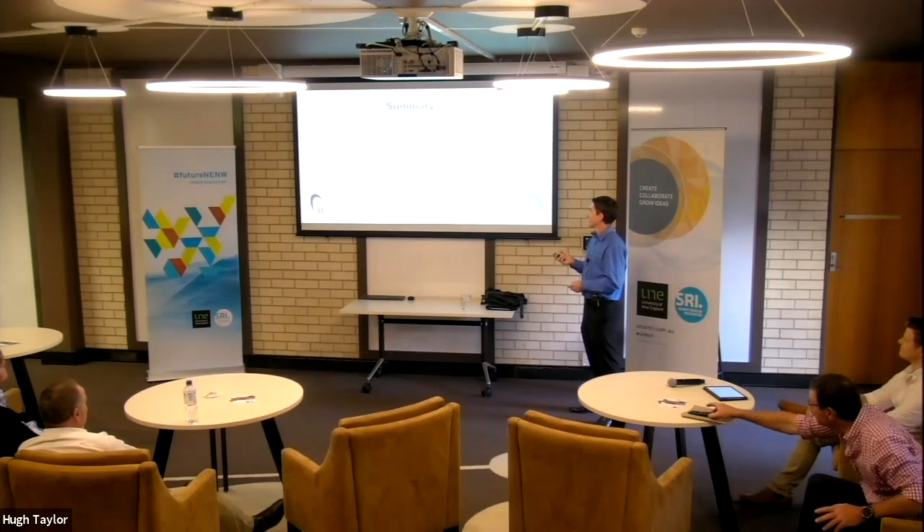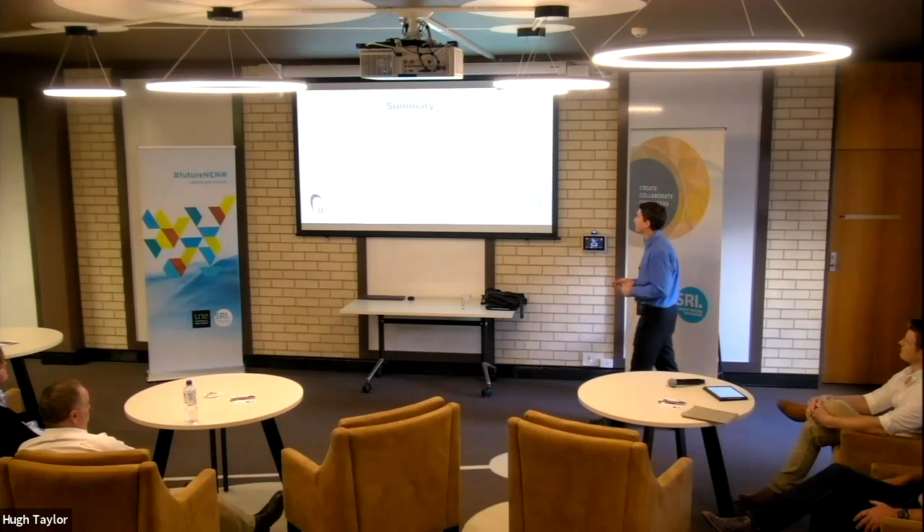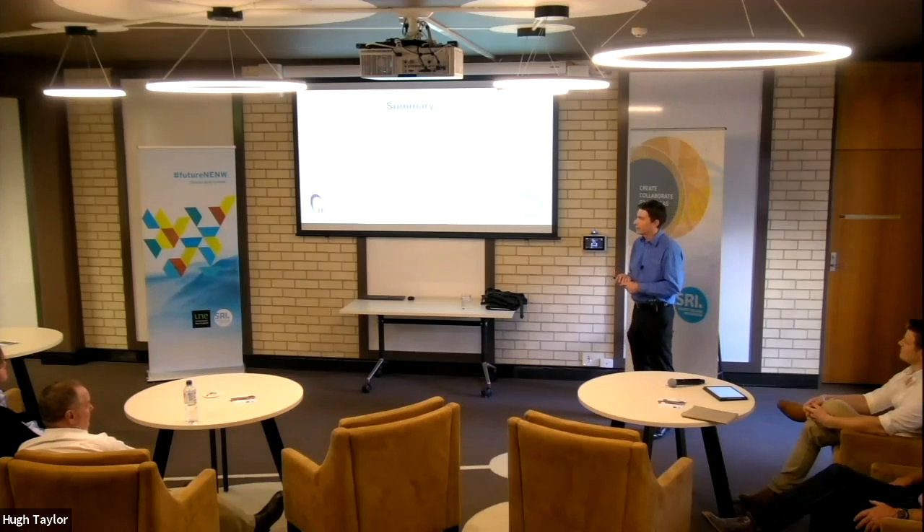I'll talk a little bit about our firm — a bit of marketing to start off with — then my background and how I got into doing what I do today. A general overview of IP and its value, then specific types of IP: trade secrets, copyright, circuit layouts, trademarks, registered designs, plant breeder's rights, and then patents, which I'll focus on more extensively. I'll also run through a couple of case studies and some final take-home messages, then take questions.